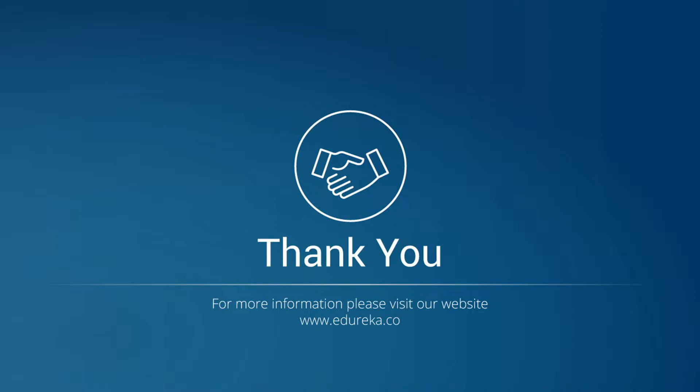Thank you folks. This was all for this session. In case you have any queries, add them to the comment section below. Thank you.